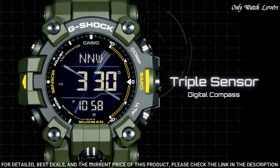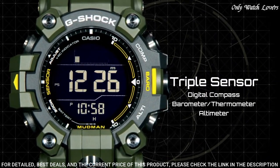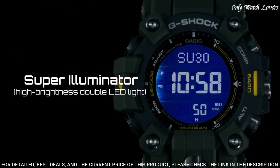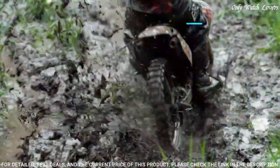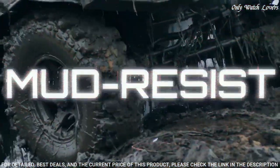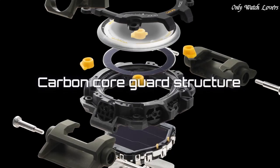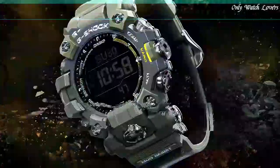Shock resistant structure. Solar powered, radio controlled, multi-band six digital. Compass, barometer, altimeter, thermometer. Sunrise and sunset time display, world time 48 cities. Countdown timer, 5 daily alarms. Water resistance 200 meters.